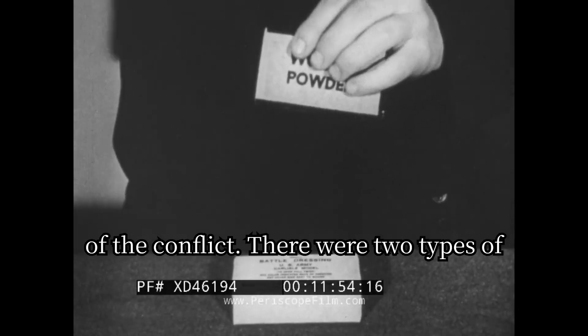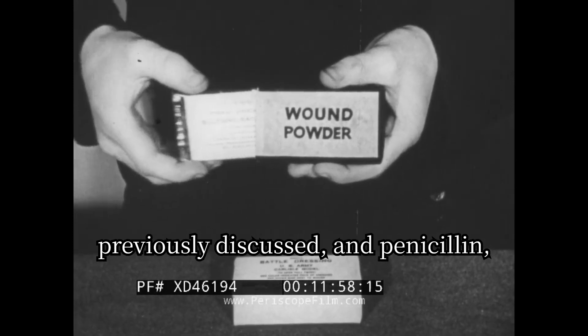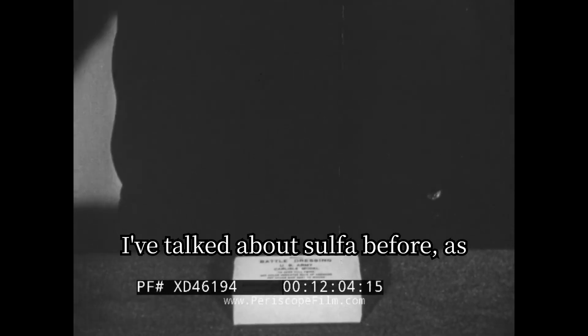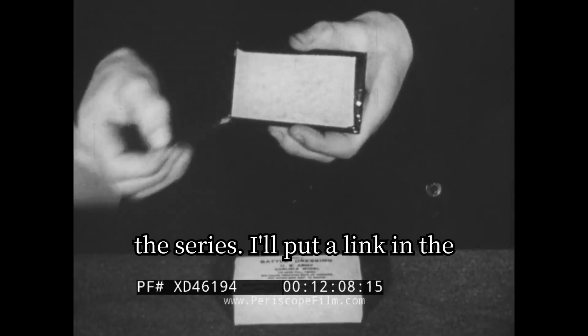During the length of the conflict, there were two types of antibiotics: sulfa, which I previously discussed, and penicillin, which I'll be discussing today. I've talked about sulfa before in my first video in the series — I'll put a link in the description.